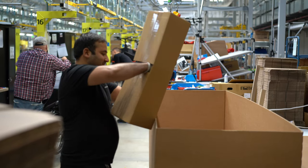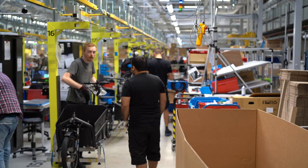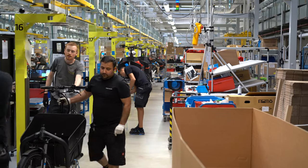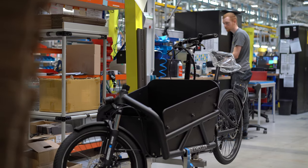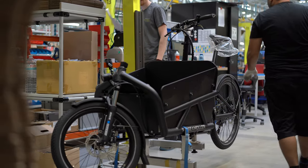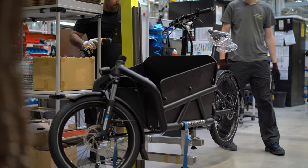I was also very lucky to get to watch a Load bike being packaged. These bikes are really Riese and Müller's bread and butter right now, especially in Europe. What you're going to see is just a very dialed-in process — they have everything really figured out here.